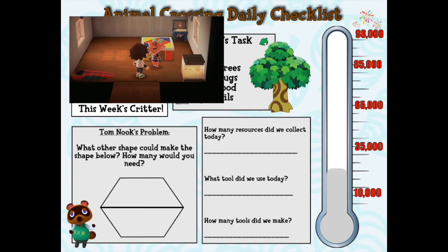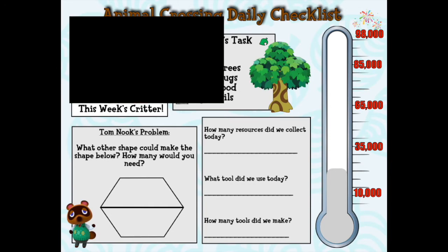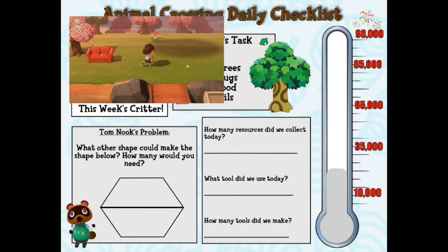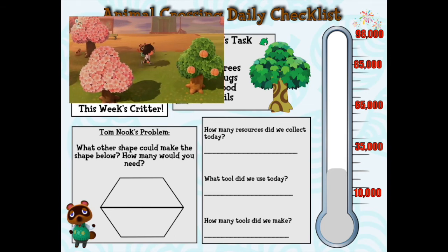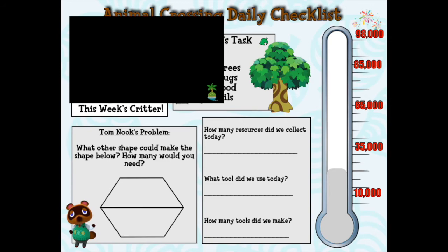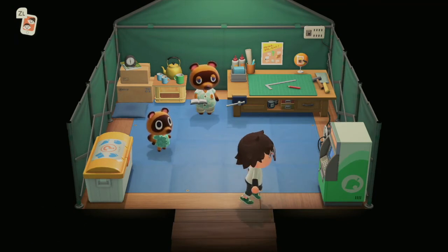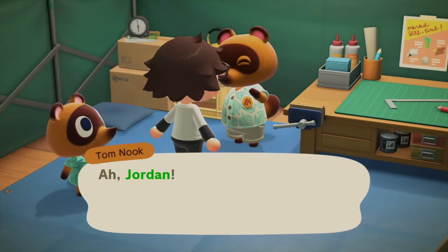Let's look at the thermometer — how exciting that we're getting a little bit closer each time to paying off our loan to Tom Nook! There are numbers on the side, and as we put more money into our ABD — automatic bell dispenser — we can fill in a little bit more of our thermometer until we reach the very top, which is 98,000 bells. So let's go ahead and make our way into the tent to see what we can do about getting ourselves a new home. Let's head over to Tom — there he is.